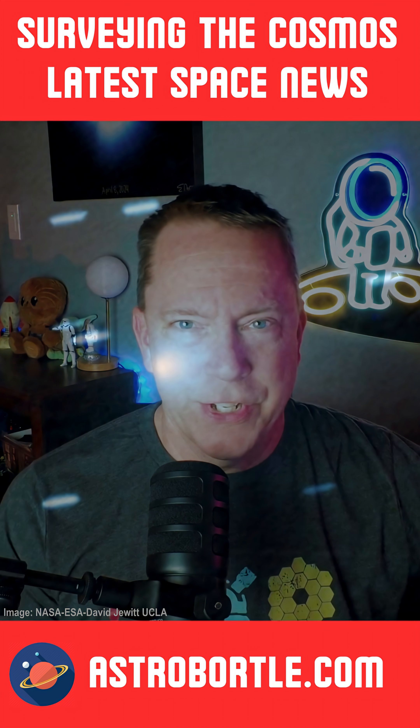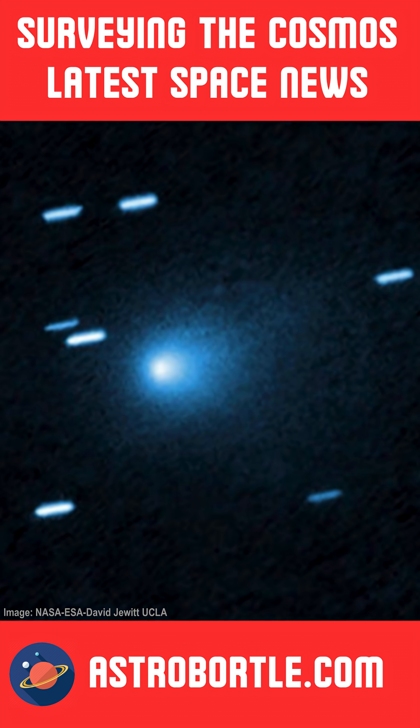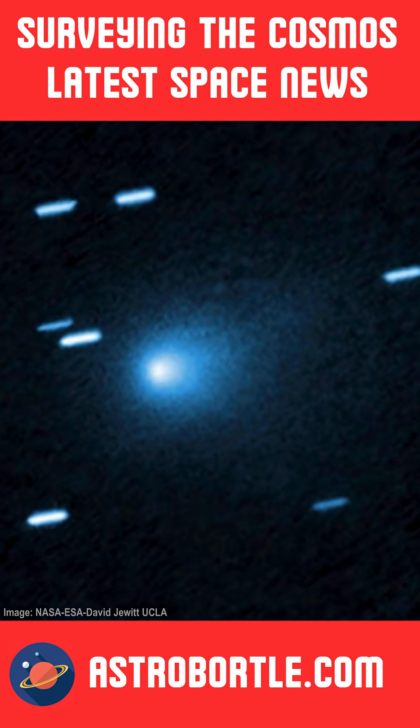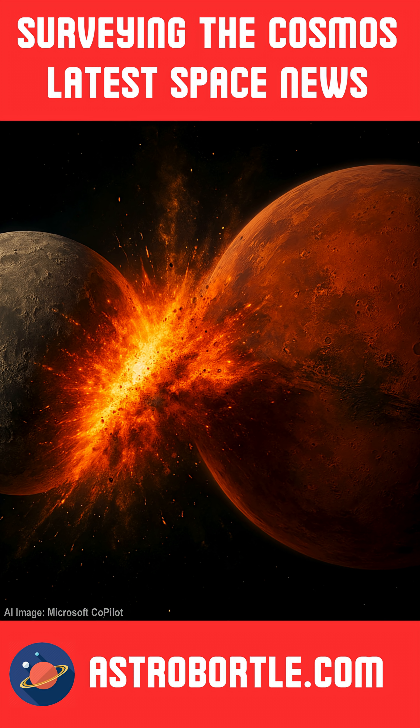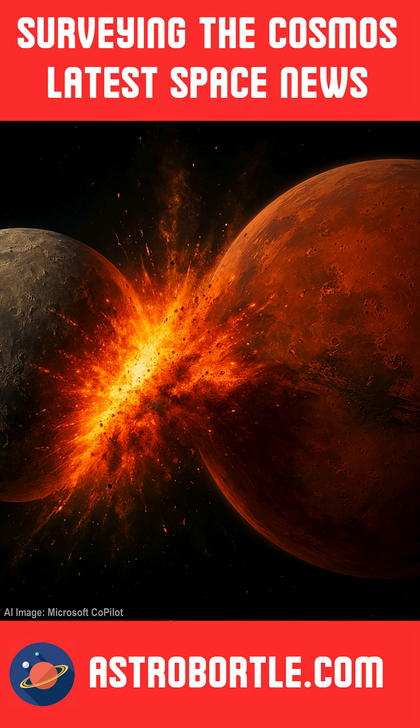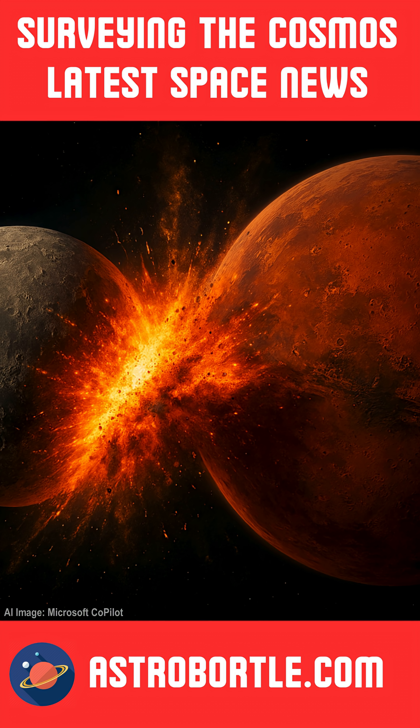Interstellar comet 3I Atlas is developing a tail, and discoveries about its coma are telling us more about this alien visitor. Did NASA's InSight lander uncover clues to Mars' ancient history? Explore these topics on Surveying the Cosmos.